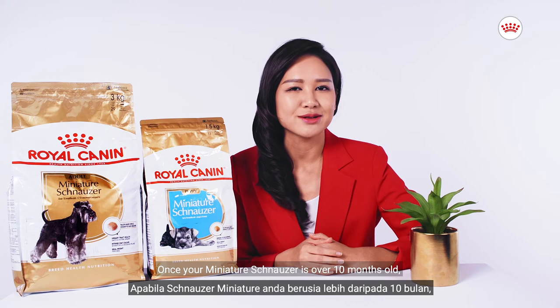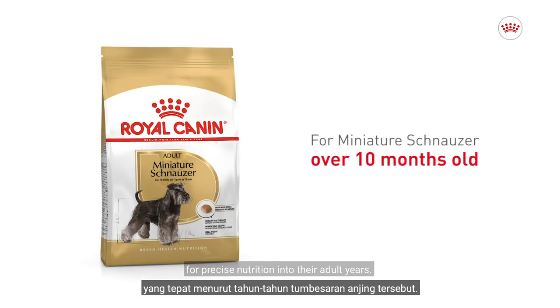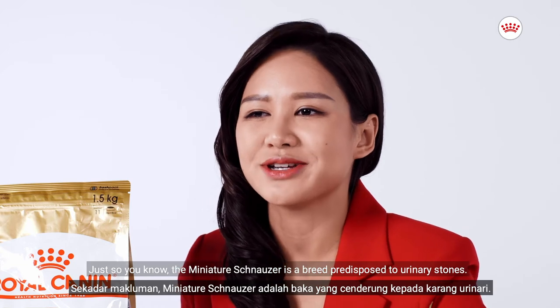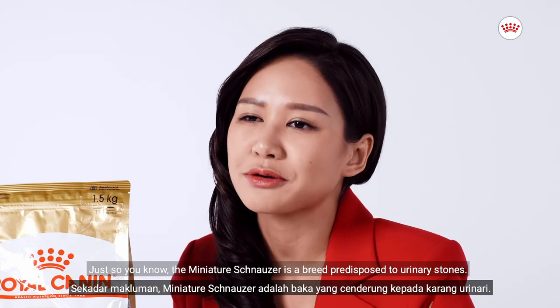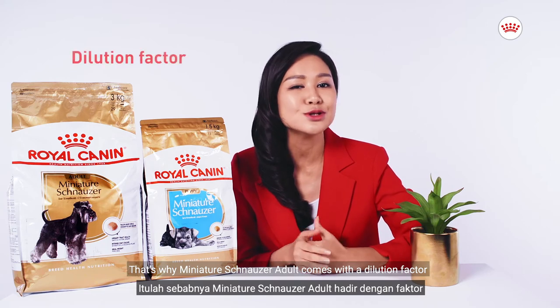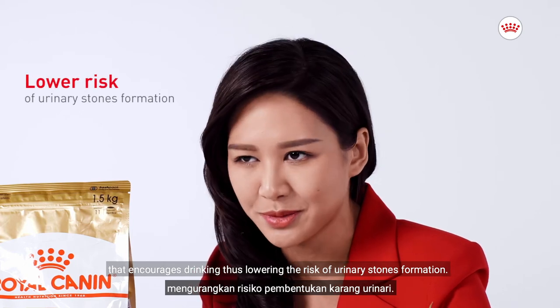Once your Miniature Schnauzer is over 10 months old, transition them to the Royal Canin Miniature Schnauzer adult dog food for precise nutrition into their adult years. The Miniature Schnauzer is a breed predisposed to urinary stones. That is why Miniature Schnauzer adult comes with a dilution factor that encourages drinking, thus lowering the risk of urinary stone formation.